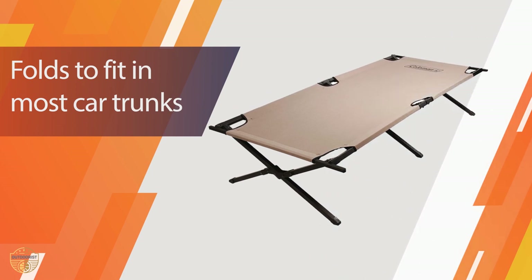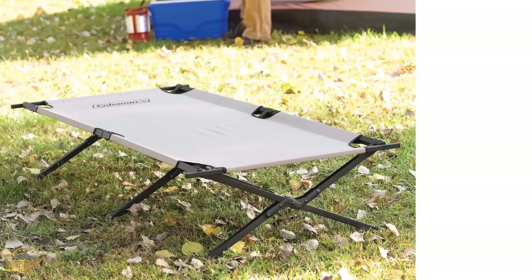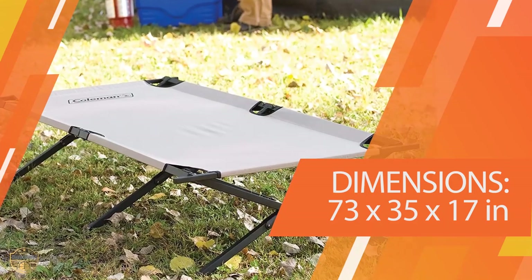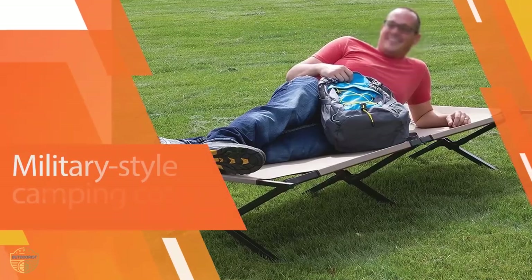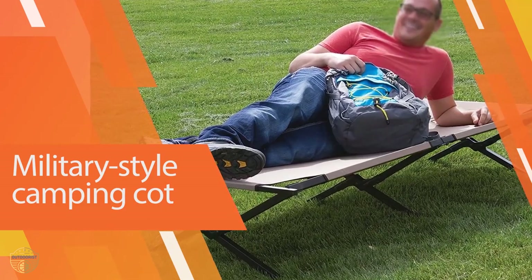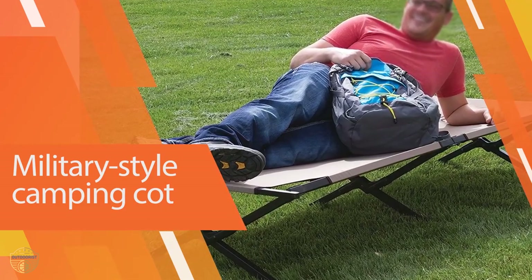This cot's steel X-shaped frame and double-stitching add durability, giving you years of use before breaking down. It folds up and stores in the included carry case, so it's easy to store and pack in the car. At a whopping 21 pounds, the car is definitely where you'll pack it, as there's no way you'll want to carry this bag.